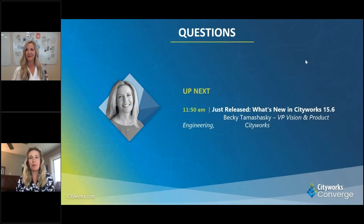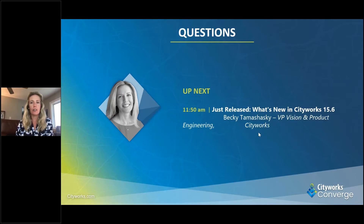Thank you, Cindy, and thank you everybody for joining in and sticking around until the very end. I do have some information to share with you guys, so I'm just going to go ahead and start to dive in here.